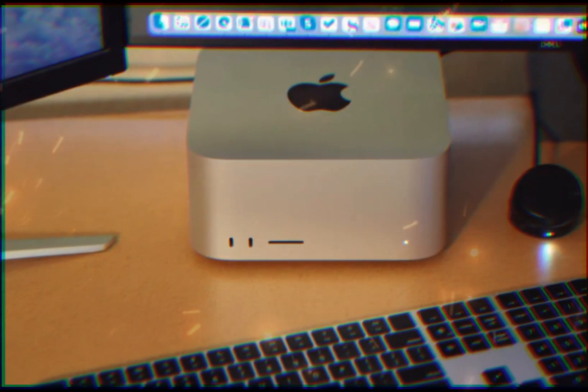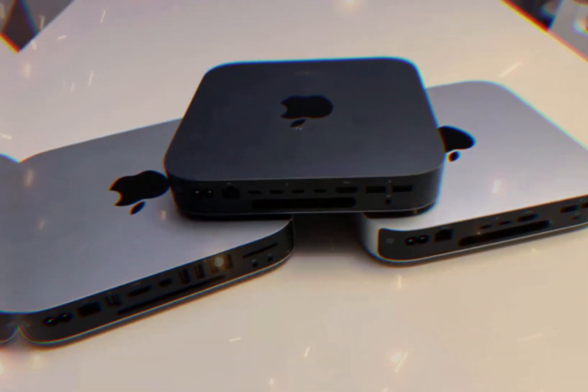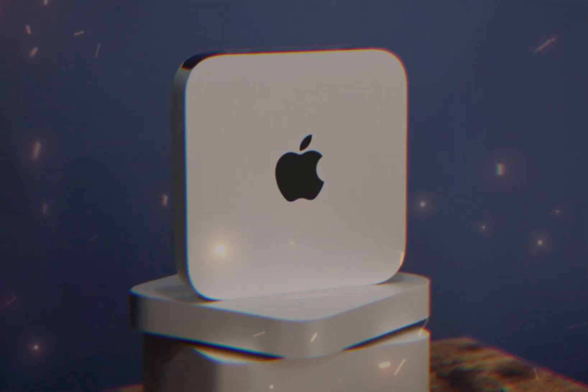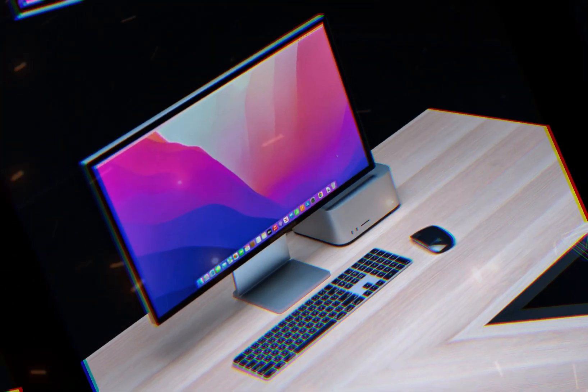Overall, the M4 Mac Mini's comprehensive upgrades solidify its position as a top-tier compact computer, offering unparalleled performance, efficiency, and value. Its key features include user-replaceable storage, a powerful M4 chip, advanced thermal design, an efficient power supply, and a Wi-Fi 6E card, making it an attractive choice for various users.